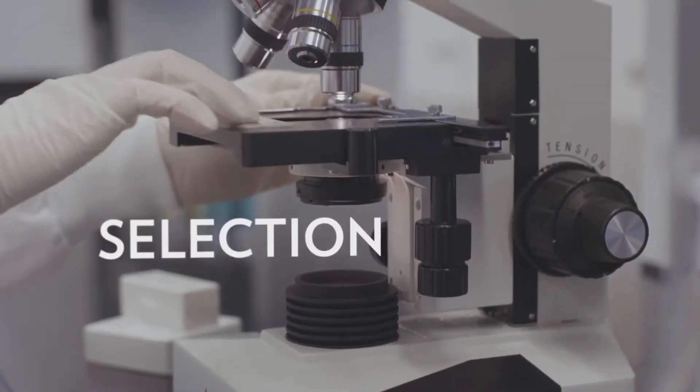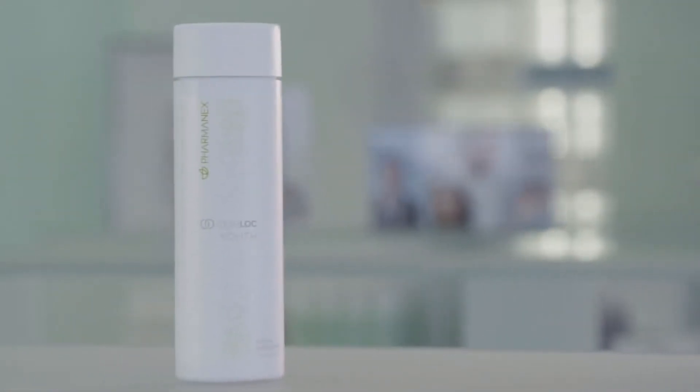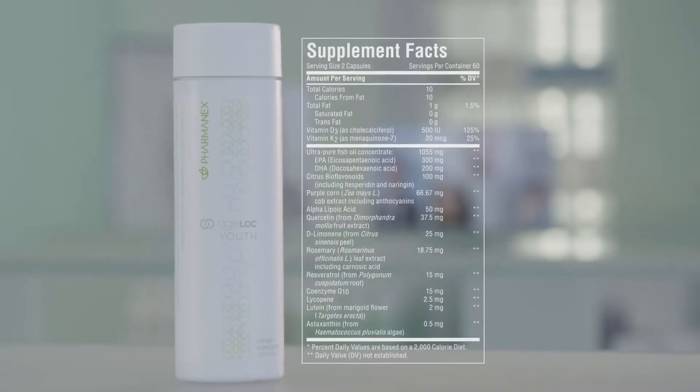The first step is selection. We search all over the world for materials that meet our criteria for effectiveness, suitability for formulation, and safety. For H-Log youth, we selected ingredients based on their unique health benefits and their ability to positively impact gene expression. Because we don't want you to just feel better — we want you to feel and live younger.